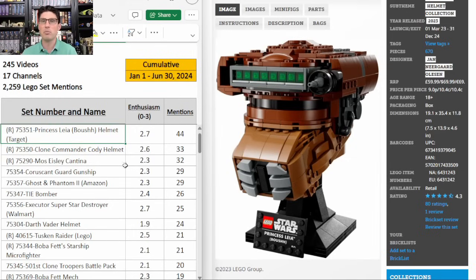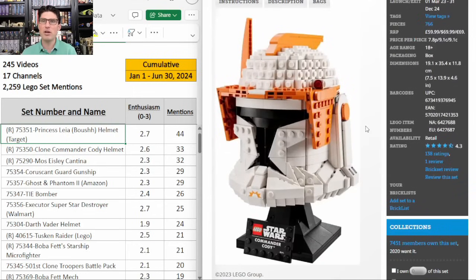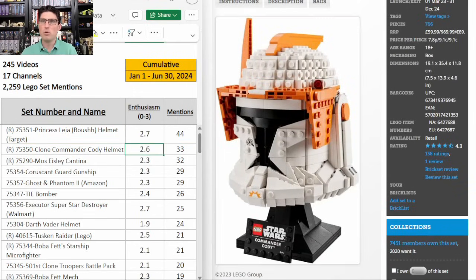Here on the table the R in parentheses in front of the set number means it is expected to retire at the end of this year according to Brick Fanatics, and a retailer in parentheses at the end means it is an exclusive to that retailer. So again Target exclusive for the Princess Leia helmet. Second on the table, no surprise, is another helmet — this time it's the Commander Cody. 33 mentions, E score of 2.6. Also expected to retire at the end of this year with less than a two year shelf life. I also like this one a lot but not as much as Princess Leia Boush because this one is not a Target exclusive.